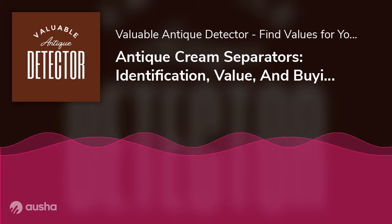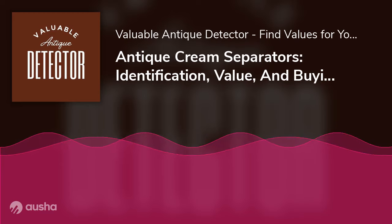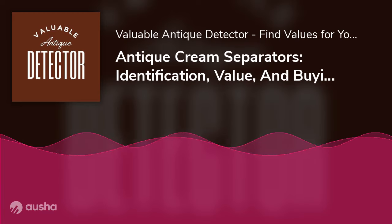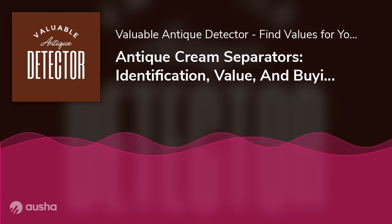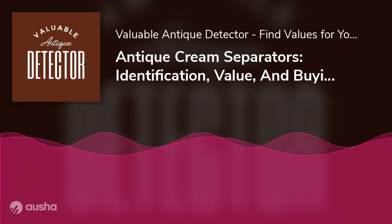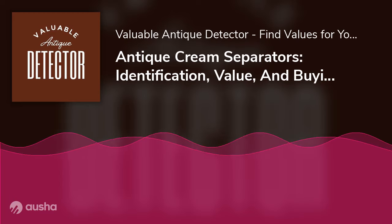Conclusion: With the growing popularity of the farmhouse aesthetic as a trend, it's safe to say that farming antiques are still more relevant today than most of us believe. Antique cream separators hold fundamental value, whether utilized as planters or in modern homes as rustic ornaments. Hopefully, with the dense collection of information and resources this identification and value guide provides, you will also feel equipped to begin collecting antique cream separators. Good luck, fellow collectors.